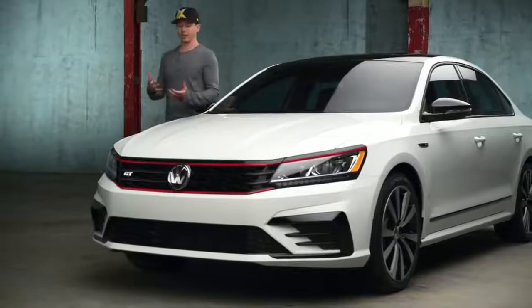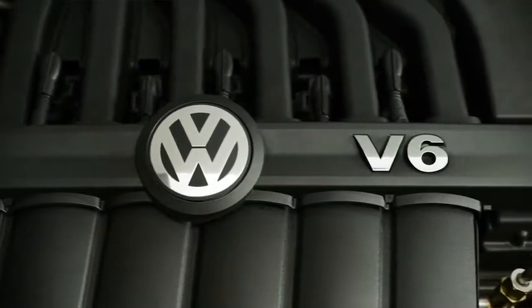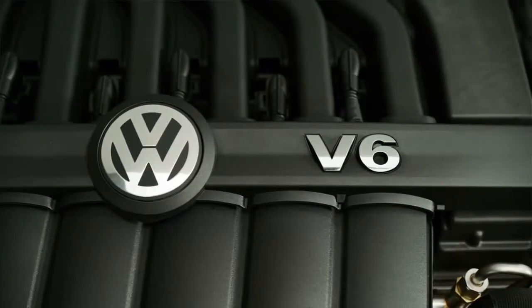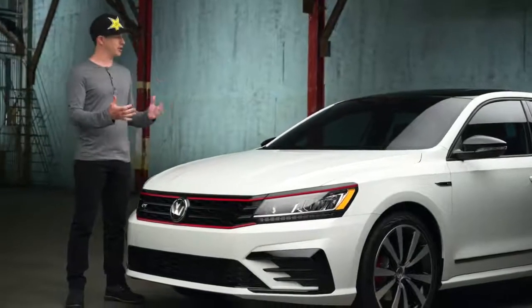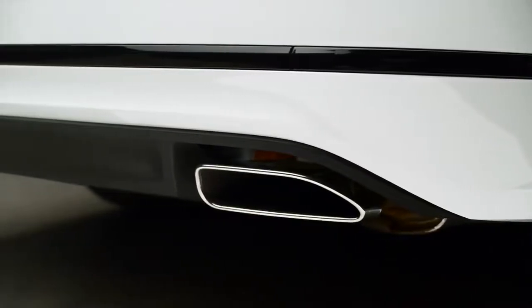Under the hood and at the heart of the machine is a 280 horsepower V6 with 258 foot-pounds of torque. That's enough to get the job done. But what makes this unique in the Passat GT is that it's tied with a new dual exhaust that's actually quite a bit louder.